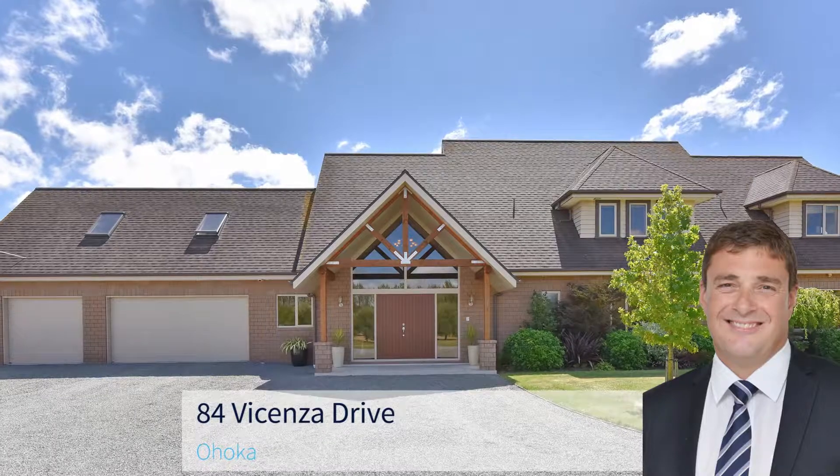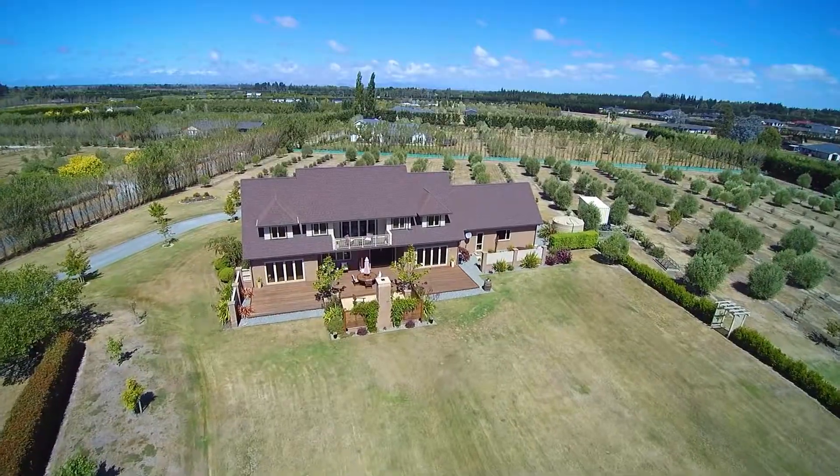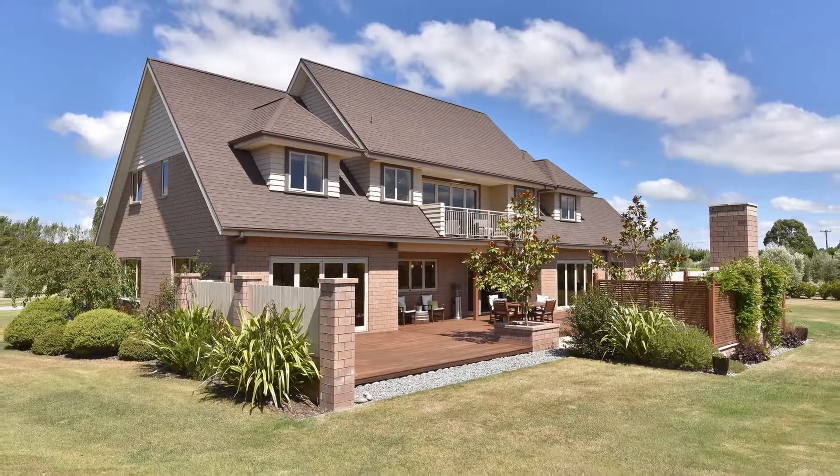84 Vincenza Drive, Ohoka. This is an address to be proud of. The time has come for the original owners to sell up and downsize, offering their stunning home to the market for the very first time.